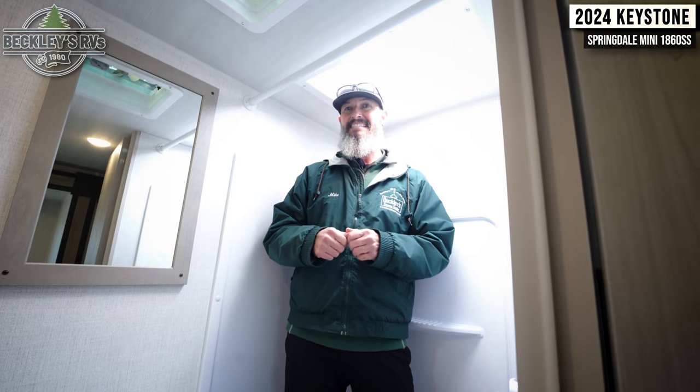So there you have it — a 20-foot floor plan with a huge slide, weighing in just over 4,000 pounds with almost 12,000 pounds of cargo capacity. I don't think there's anything mini about this camper. Give it a thumbs up if you liked it, comment below with your questions, and smash that subscribe button. This was the 2024 Keystone Springdale Mini 1860 SS. I'm Mikey B with Beckley's RVs — we'll see you at the campsites.